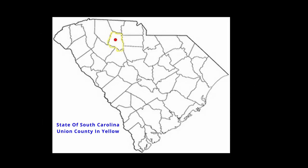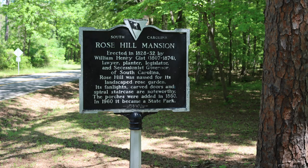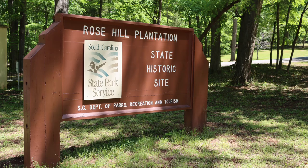Hello everybody. Rose Hill Plantation is located at 2677 Sardis Road in Union, South Carolina. It is the former estate of William Henry Gist, former governor of South Carolina. The plantation at one time consisted of 2,000 acres. The estate is now a state park and consists of 44 acres.